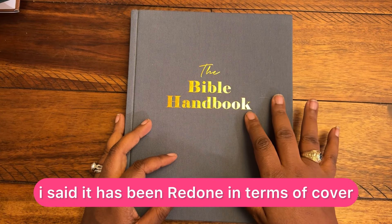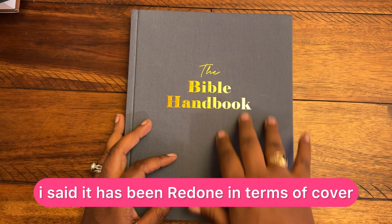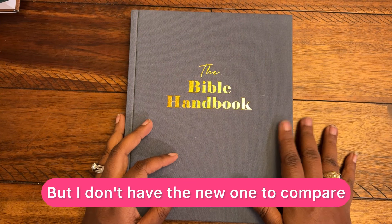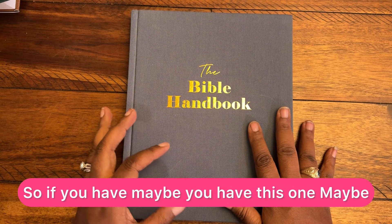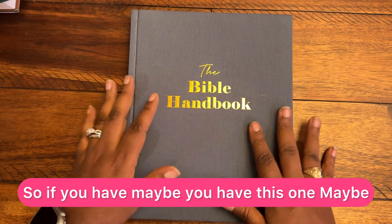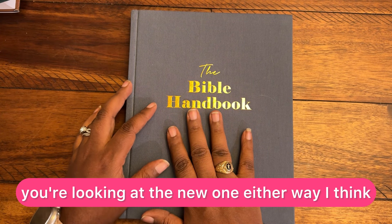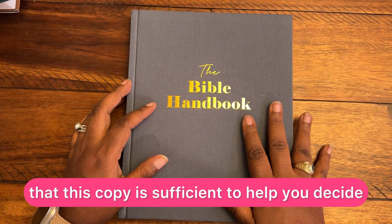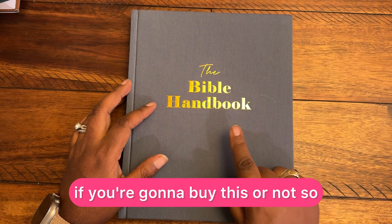It has been redone in terms of cover and some content has been updated, but I don't have the new one to compare. So if you have the original, or maybe you're looking at the new one — either way, I think that this copy is sufficient to help you decide if you're going to buy this or not.